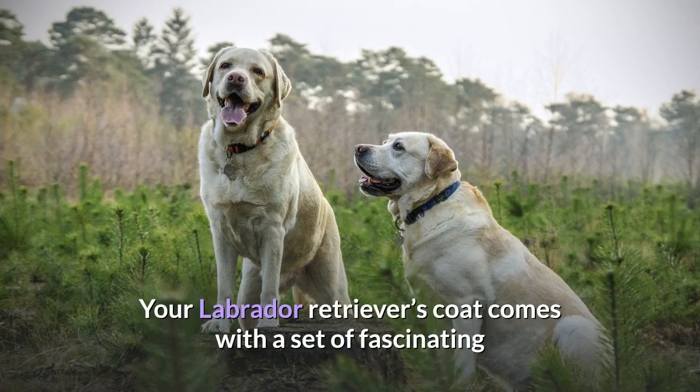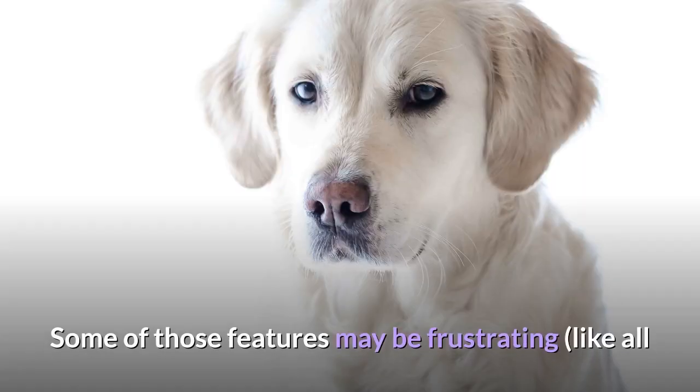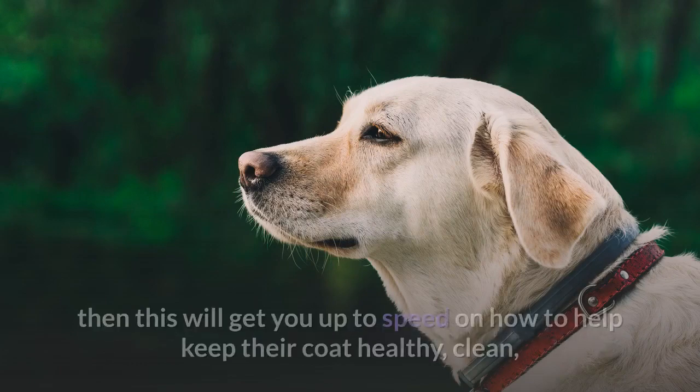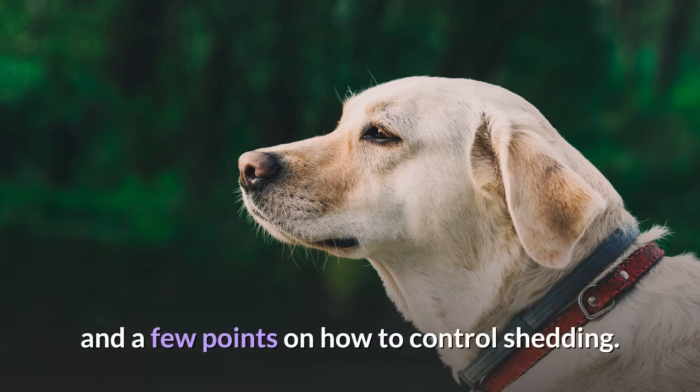Your Labrador Retriever's coat comes with a set of fascinating features to withstand whatever nature throws at it. Some of those features may be frustrating, like all that shedding, but it all serves an important purpose. If you're a lab owner, or thinking of adopting, this will get you up to speed on how to help keep their coat healthy, clean, and a few points on how to control shedding.